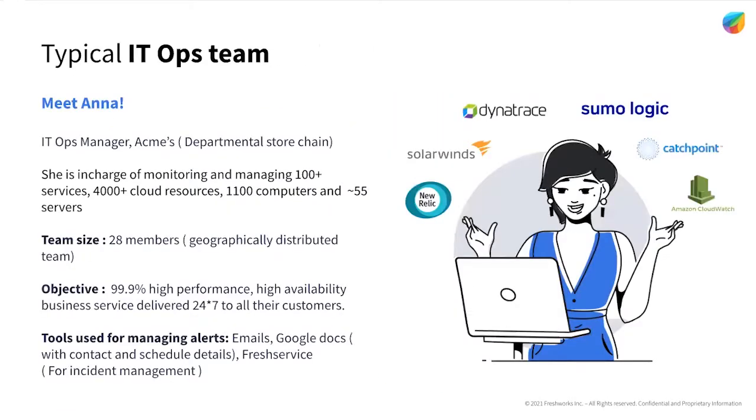So let's zoom out a bit and see what actually creates the pressure while troubleshooting and firefighting issues. I'd like you to meet Ana. Ana is the IT ops manager at Acme's, which is a departmental store chain. They have gone all digital in the past year and she is in charge of managing a complex hybrid infrastructure with 4,000 plus cloud resources, 100 plus services, etc. They use modern monitoring tools like Catchpoint for website monitoring, Dynatrace, CloudWatch,